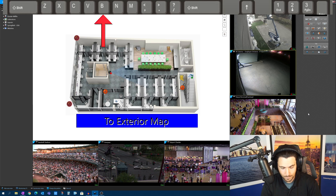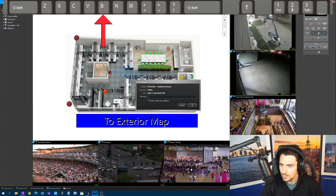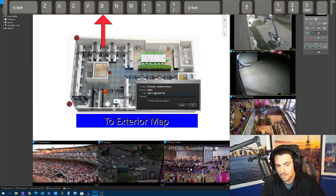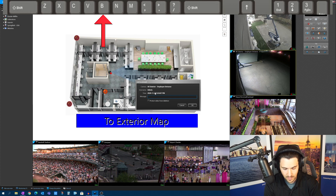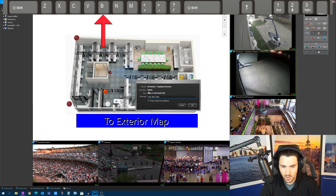Now jumping down to the Z row of the keyboard: B. If I hit B, it adds a bookmark. That little icon is also available to click here, but it may just be easier to hit B if your finger's already there. I'll say 'Phil was here,' click OK, and it tells me the camera, who dropped the bookmark, the time, and the message. We should momentarily see a bookmark drop on this timeline.